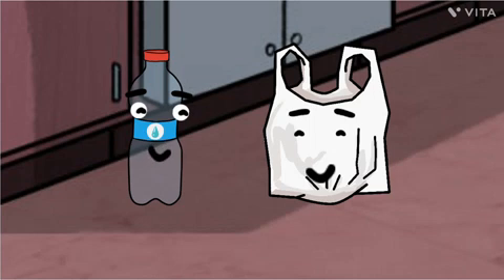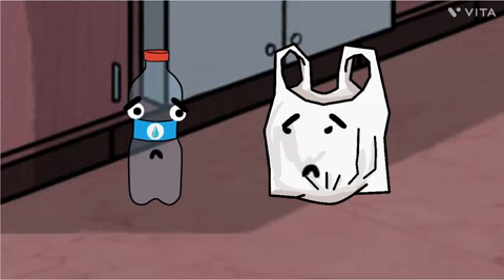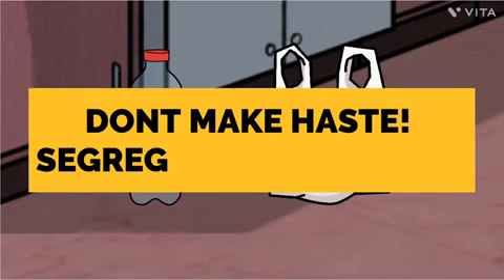Wow! We can save the environment with such simple steps. I of course knew that. Who doesn't? Everybody does. But nobody seems to practice it. It's just about throwing the right waste into the right bin. But together, we can really make a difference. Don't make haste — segregate your waste.